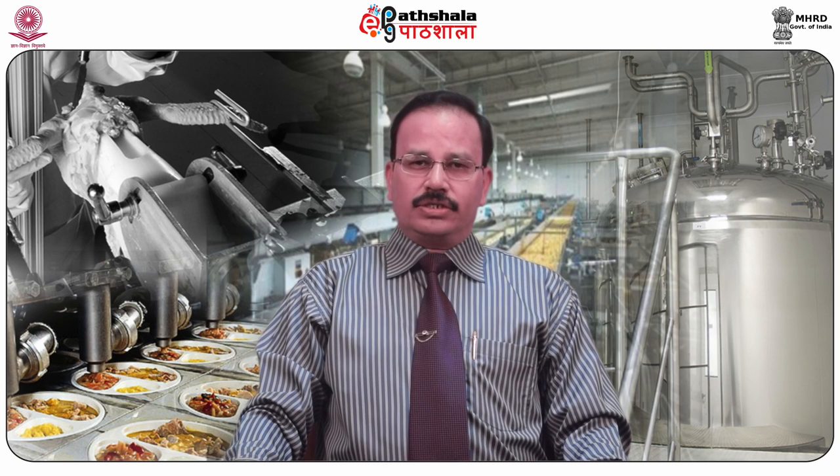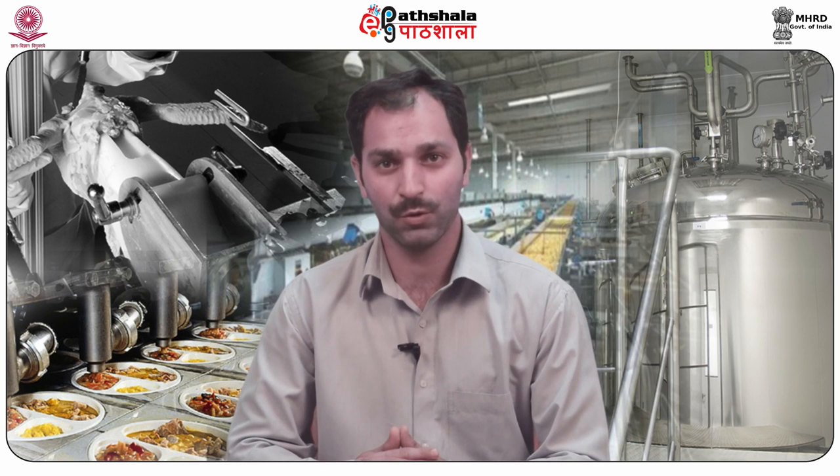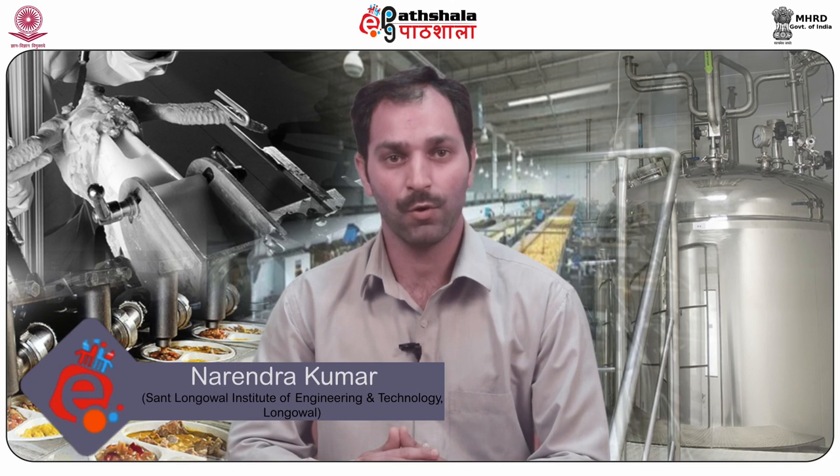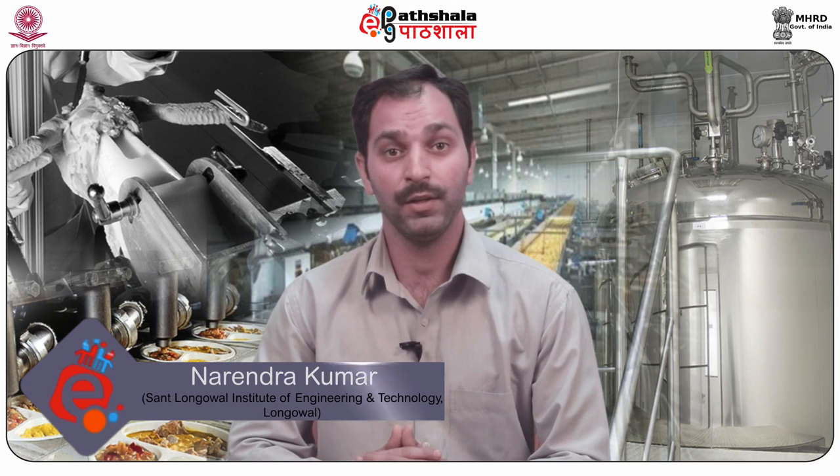The present module will explain the importance of refining in case of pepper processing, its advantages, benefits, and limitations, by my co-author Mr. Narendra Kumar Chandler. Hello students, welcome to EPG Partiala. I am Narendra Kumar Chandler from Sant Longoval Institute of Engineering and Technology.